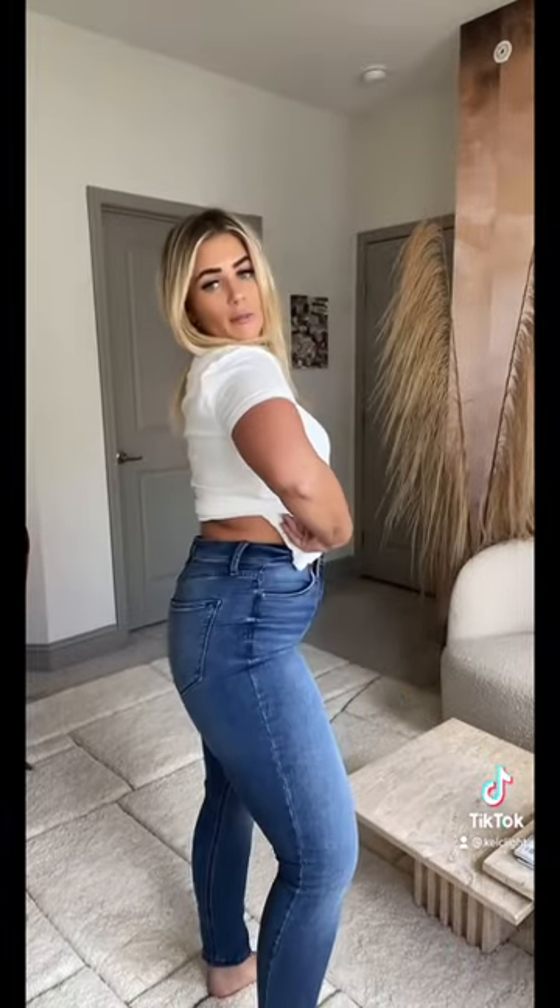If you need a pair of high-rise skinny jeans in your closet, these are for you. I got an 8 in these — they're so stretchy and they're super high-rise; they go above my belly button. So flattering, no gap at all in the back. Last but not least, these are a boot cut — also high-rise and super stretchy.